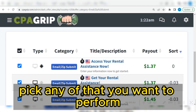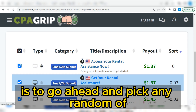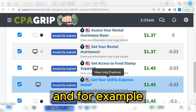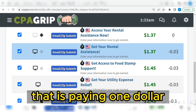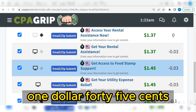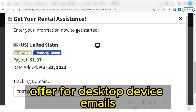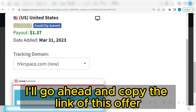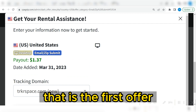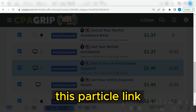Now I'm going to go ahead and pick a random offer. For example, I will pick this particular one paying $1.37 or $1.45. If I click on this one — remember, this is a United States offer for desktop device, email zip submit — I'll go ahead and copy the link of this particular offer. Then the next thing is to come here and copy the next link.